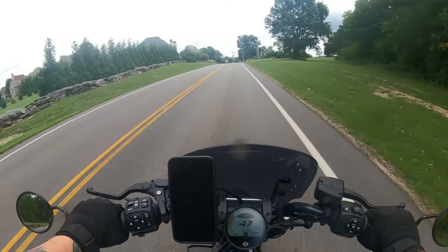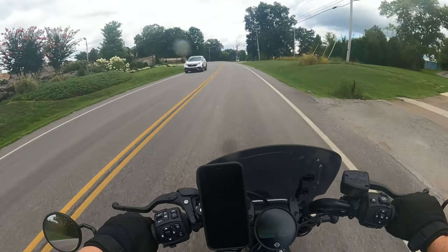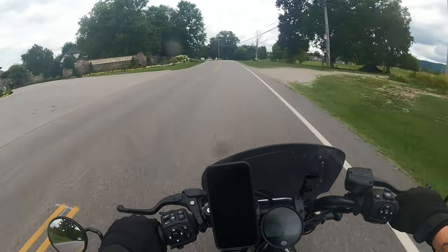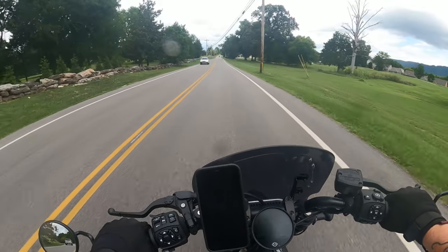We all know that the Sportster S is a great bike for zipping around town, running errands, and going from place to place. But what about all-day riding? Let's talk about that.